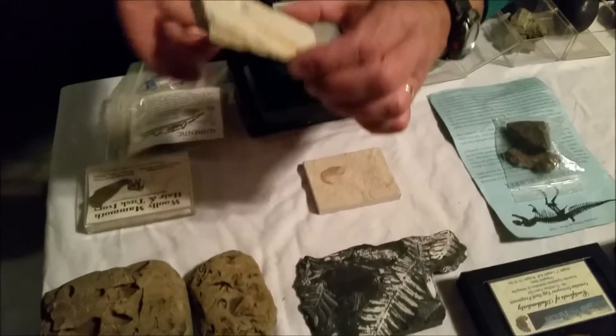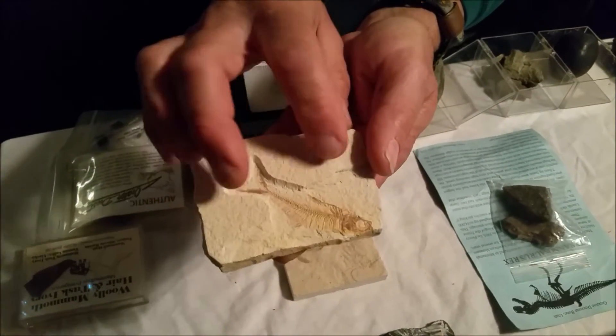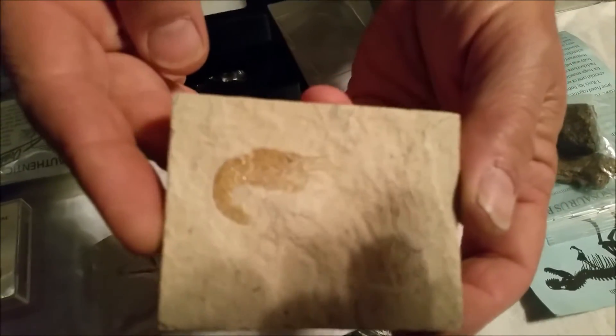Here's a couple of little fossils I have. I like these guys. This is my little fish — it looks like it's in sand. And my little shrimp, I love shrimp. So this is my favorite, a little shrimp fossil.